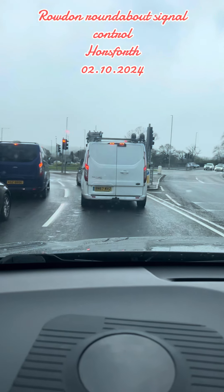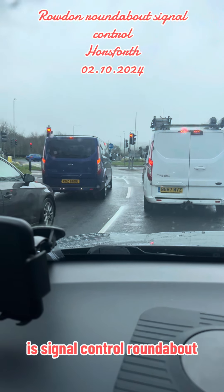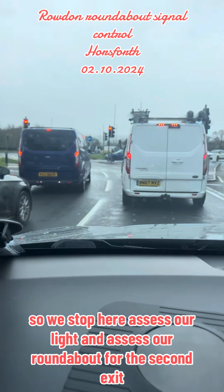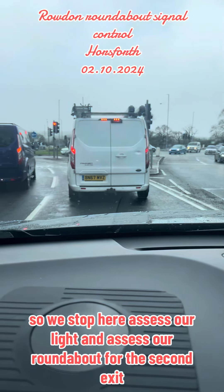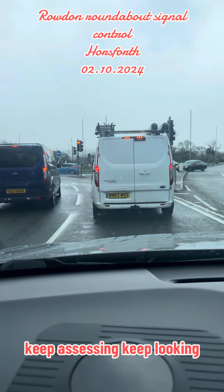It's a signal-controlled roundabout so we stop here, assess our light, and assess our roundabout. For the second exit, keep assessing, keep looking.